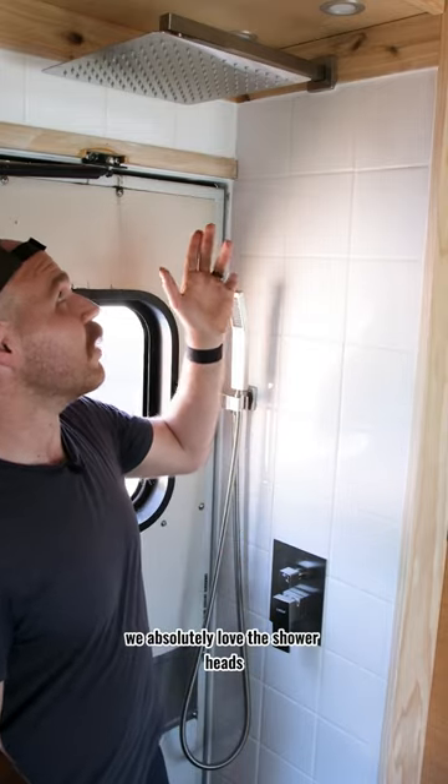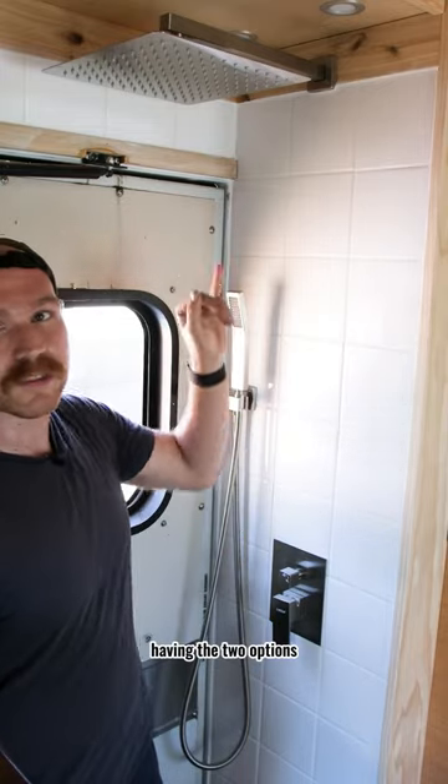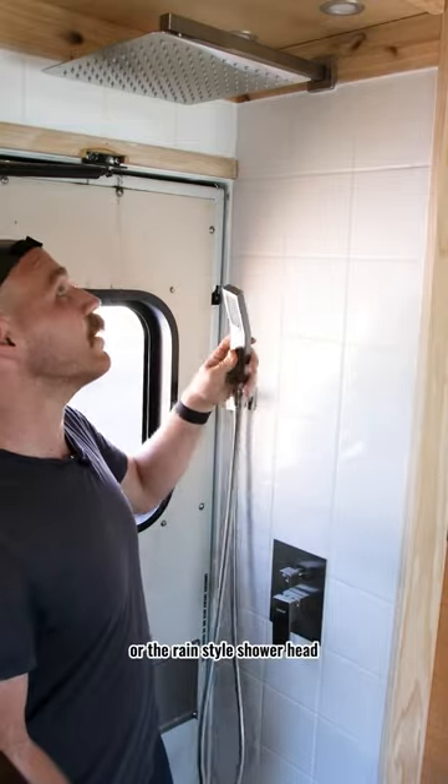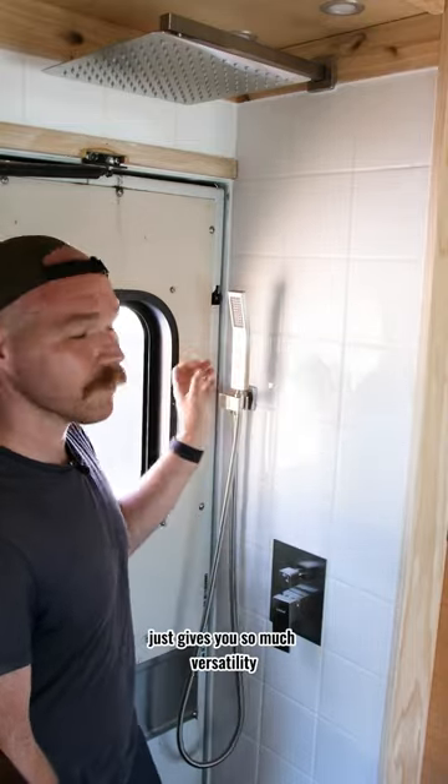We absolutely love these shower heads. Having the two options — whether that's the removable shower head or the rain-style shower head — just gives you so much versatility.